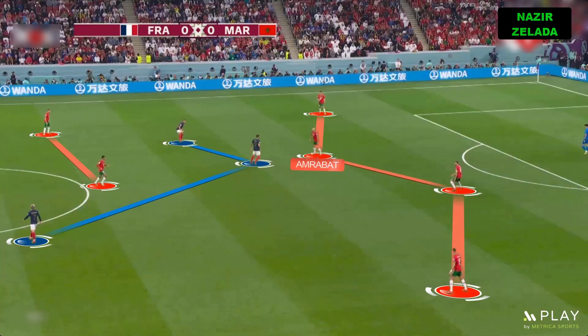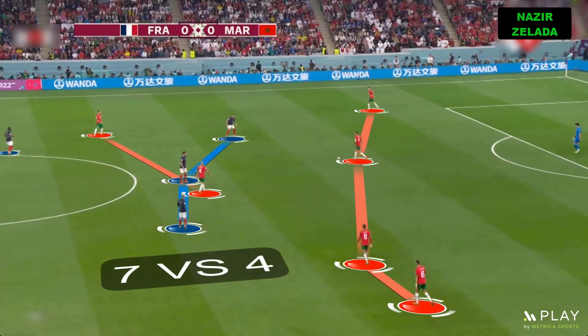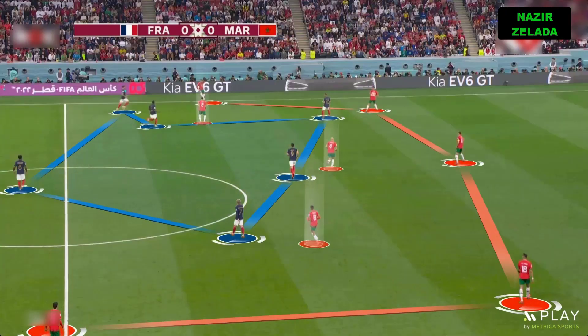When Morocco had the ball, usually a midfielder dropped back between the centerbacks. However, they only had two players on the central corridors, and France tried to cover them with four players. When the ball was moved to the wing, France's fullback usually joined the pressure, giving France six players in Morocco's half.